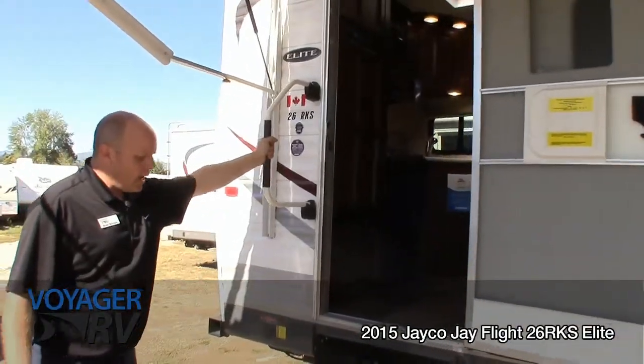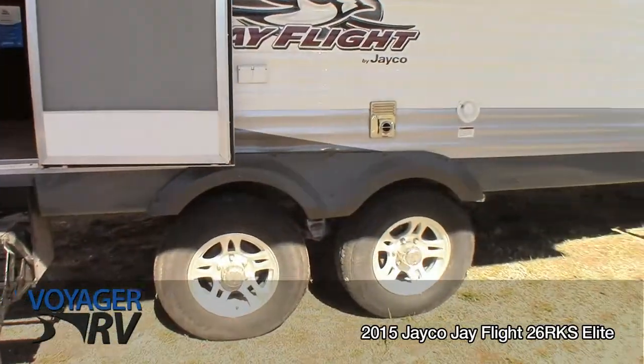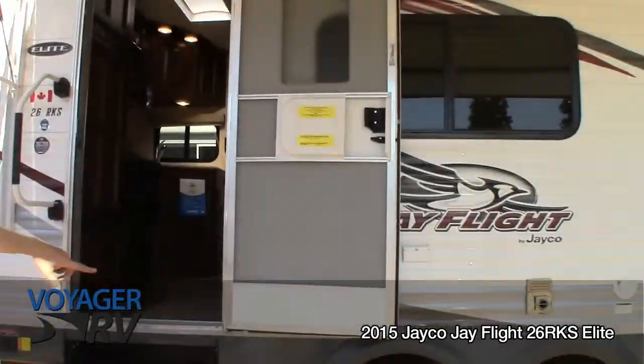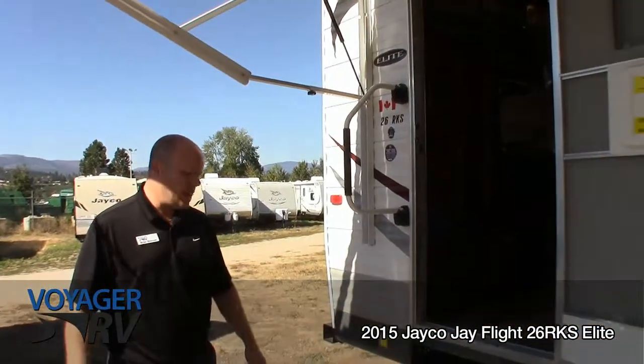Lots of room in this unit. You'll see the MORryde suspension, which takes it up high off the ground, giving you great clearance as well as towing capacity. Aluminum rims on this one, and three steps up into this great coach. Let's go in and have a look.